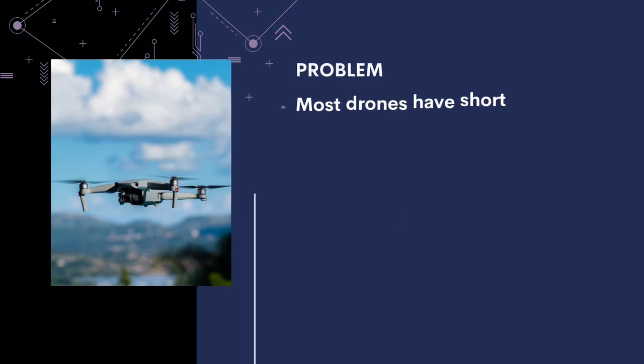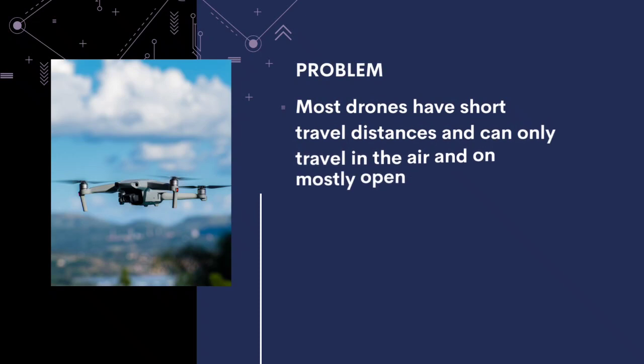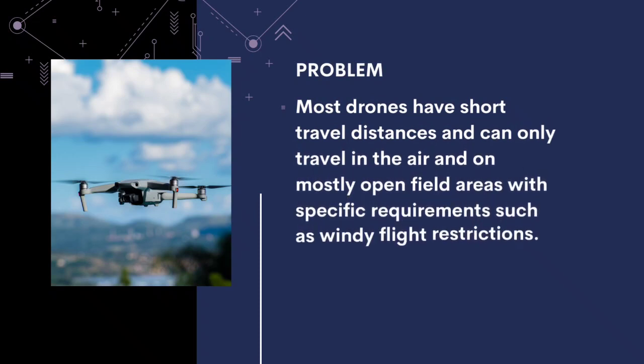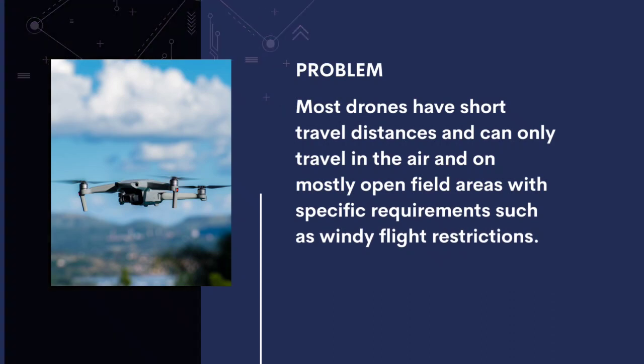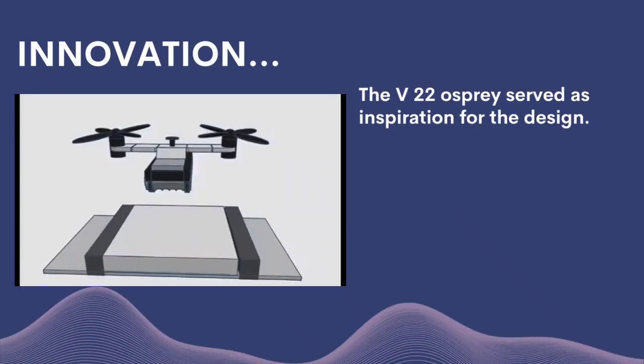Drones have been around for decades with new designs being introduced every year. However, most drones remain largely the same — they have short travel distances, can only travel in the air, and operate mostly in open field areas with specific requirements such as windy flight restrictions.